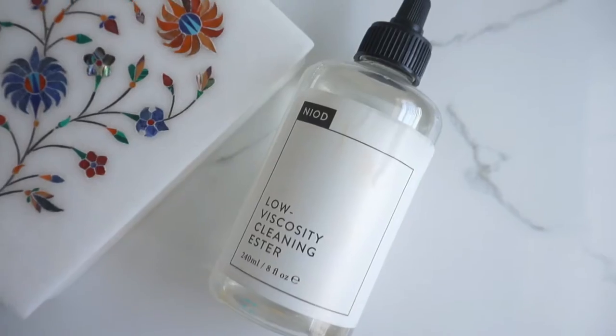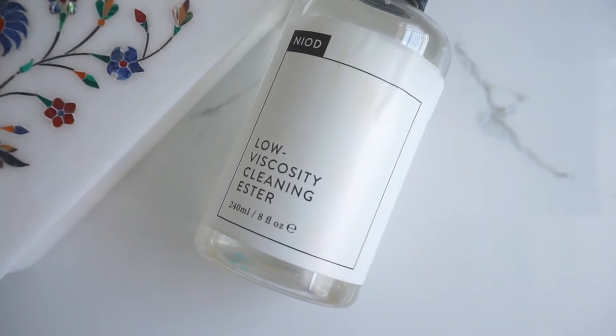Next we have the NIOD Low Viscosity Cleansing Ester. This is a very scientific one — it's made from sugar esters and there's not even a little bit of water in it. In terms of performance, this is by far the best cleanser I have ever used. The reason I prefer the Body Shop one over this is its smell — it has a very weird chemical-like smell that makes me cough. You only need a few drops for your whole face. It removes waterproof mascara, all kinds of eye makeup, even the darkest longest-wearing kajal, and it does not sting or make your eyes hazy or cloudy.